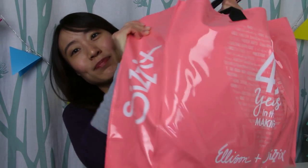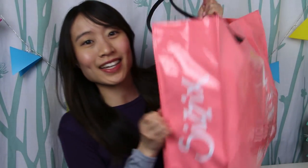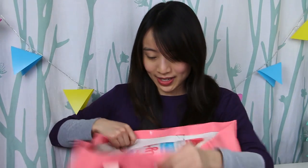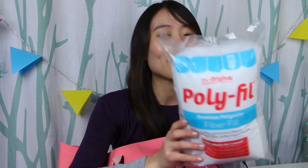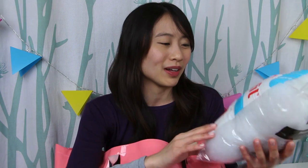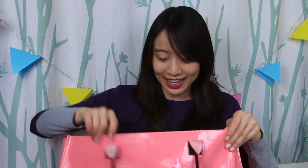This big huge bag is from Sizzix. I got so much stuff — I actually had to check in luggage for the first time in my life and paid for it. The first thing is fiber fill — poly fill by Polyfill. It's just premium polyester, good for pillows and little stuffed dolls and things like that. I used to make stuffed sock monkeys but not so much anymore — I honestly don't know why I brought this home.